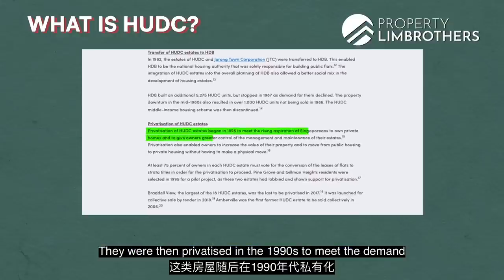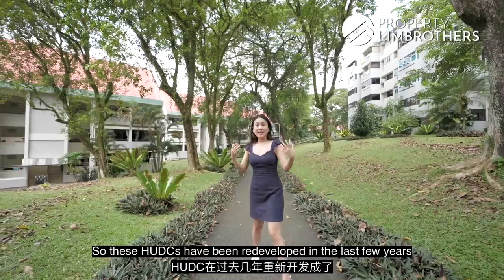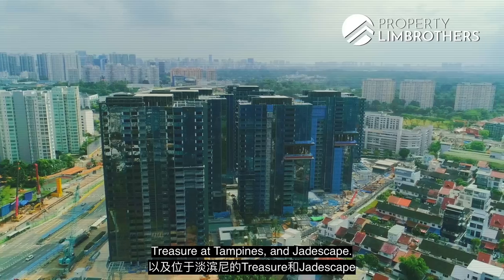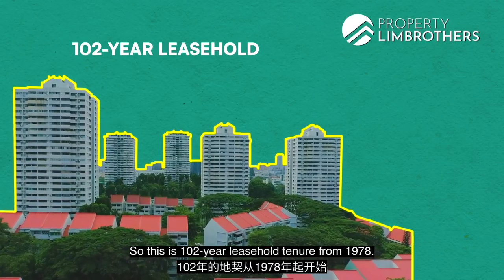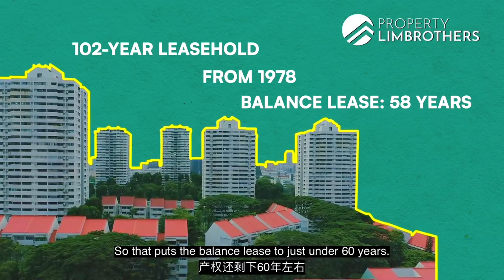They were then privatised in the 1990s to meet the demand of Singaporeans who wanted to own private homes. So these HUDCs have been redeveloped in the last few years into developments that we are familiar with today, such as the Interlace, Treasure at Tampines, and Jadescape. So Braddell View is the largest of the 18 HUDC estates, with a 102-year leasehold tenor from 1978, putting the balance lease at just under 60 years.